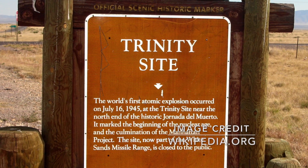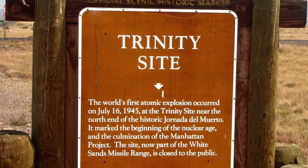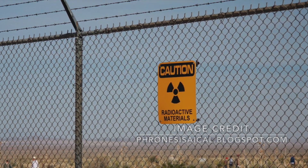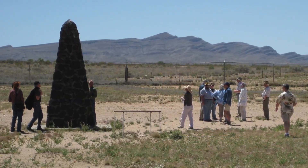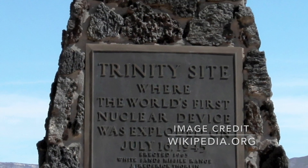The Trinity site where the explosion took place can actually be visited nowadays and is a historical landmark since 1965. Because the site is still on military restricted land, it is only open to the public twice a year, in April and October. I will link the details for a visit in the description.